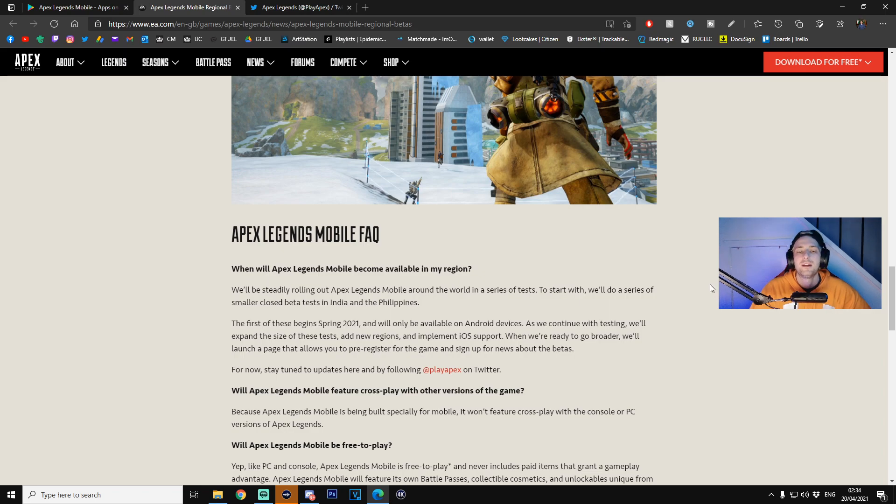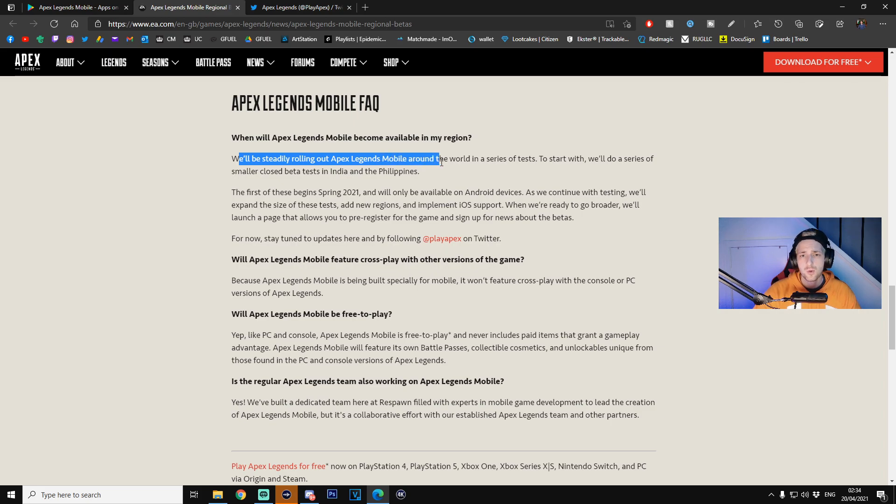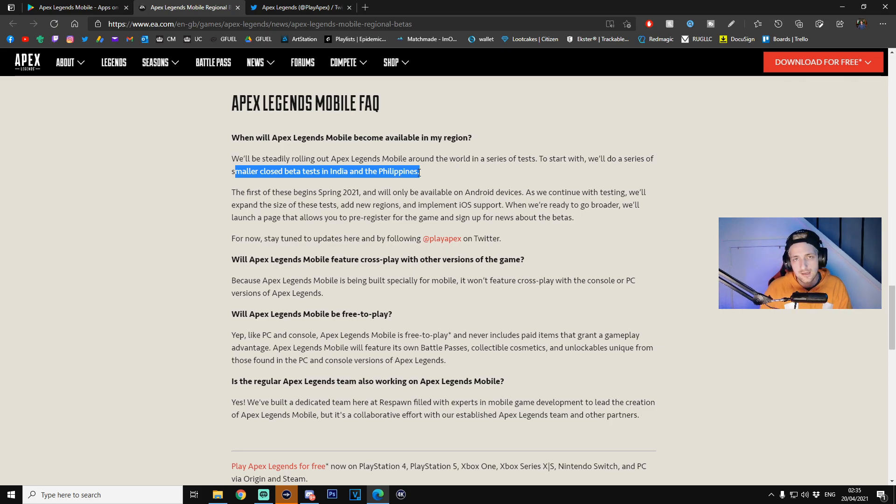They've also given us an FAQ. 'When will Apex Legends Mobile become available in my region?' They'll be steadily rolling out Apex Legends Mobile around the world in a series of tests. To start, they'll do smaller closed beta tests in India and the Philippines. The reason behind this decision is probably to test their servers and networking to see if there are any bugs — similar to what War in Arms is currently doing. India and the Philippines are among the most populated areas for mobile gaming.